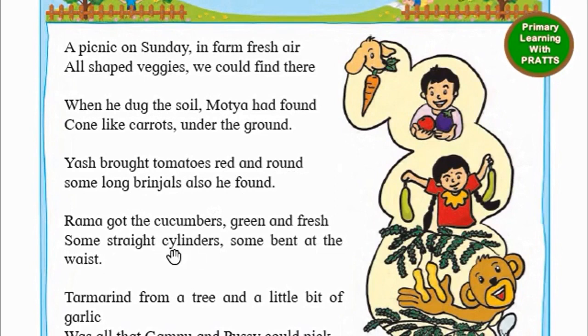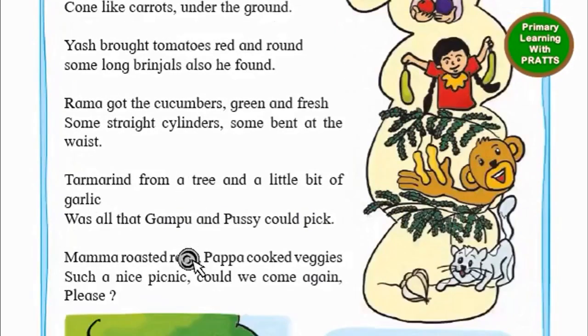Cucumbers also look like cylinders. Tamarind also looks like cylinders. Rotis are round. Such a nice picnic. Could we come again please?